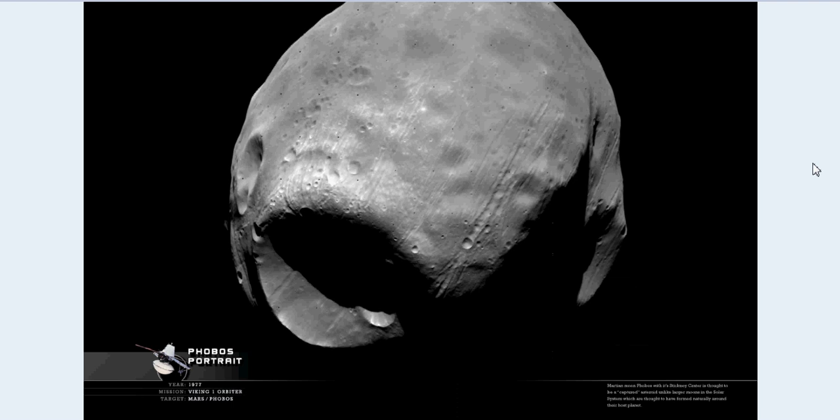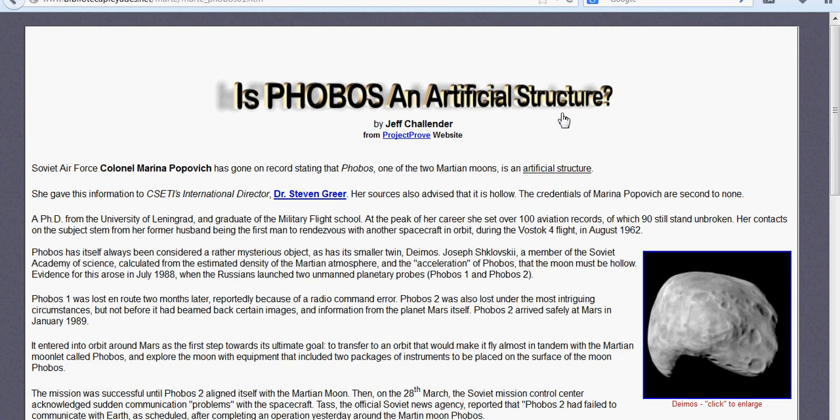Well, it disappeared. It got shot out. The Russians said it was destroyed by some kind of beam. They asked: what was it that hit Phobos 2, the actual probe satellite? Did it get too close and see too much? I'll show you the page and give you the link so you guys can check this out. They ask: is Phobos an artificial structure?